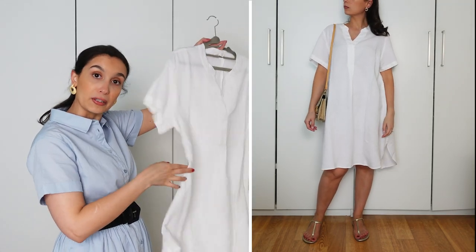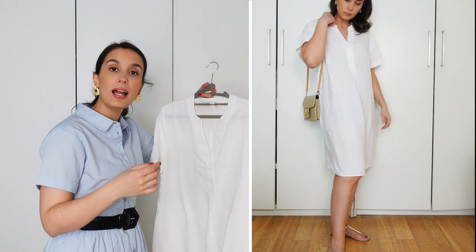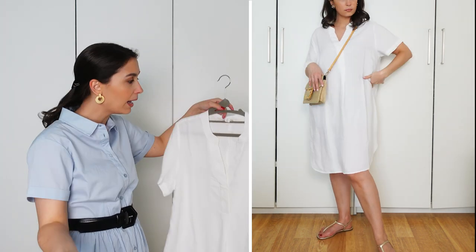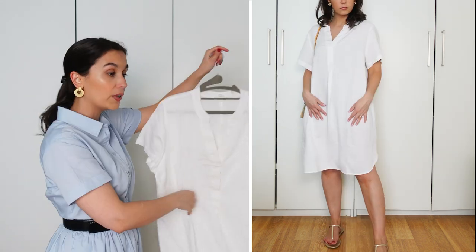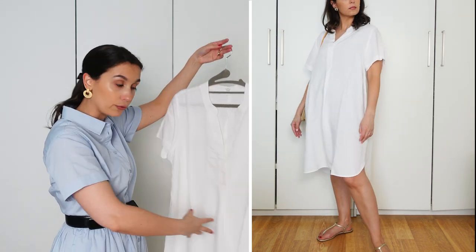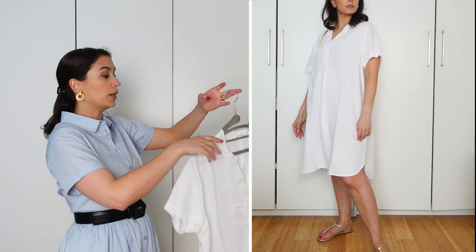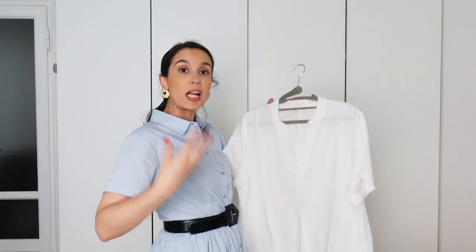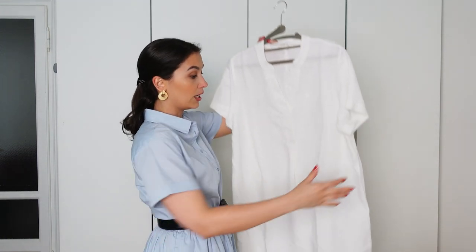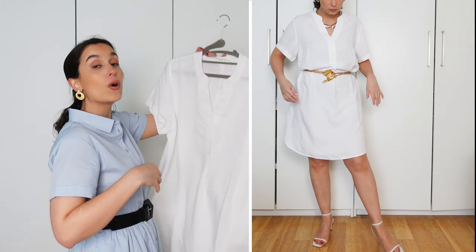You can wear it as-is — loose with a pair of flats, maybe a little rattan bag, a hat, or your hair pulled back in a bun. Very easy, allowing the air to flow, not clingy to the body. The great thing about a more neutral tunic dress is that you can style it up for the evenings — belt it up, throw on a pair of heels, put on some beautiful earrings.